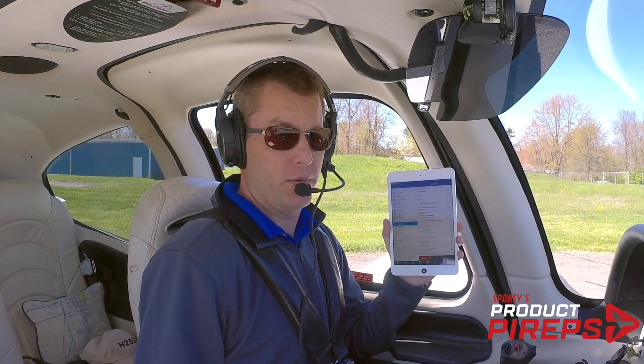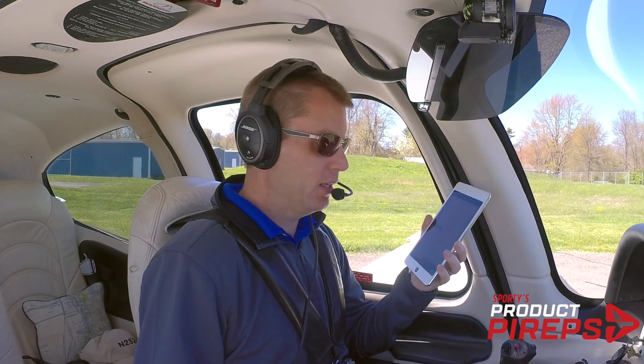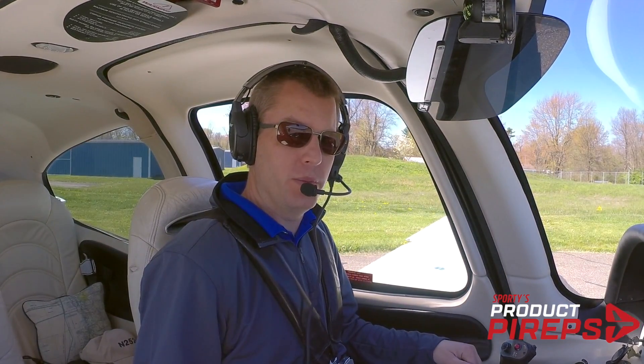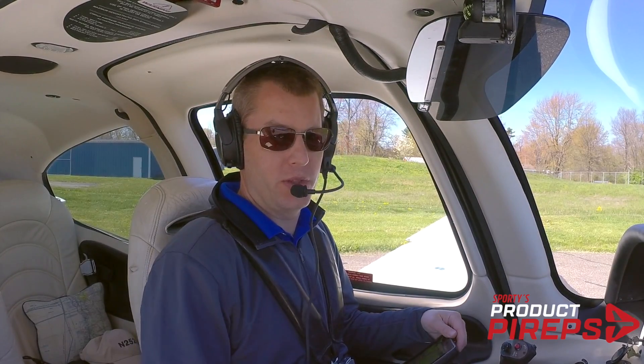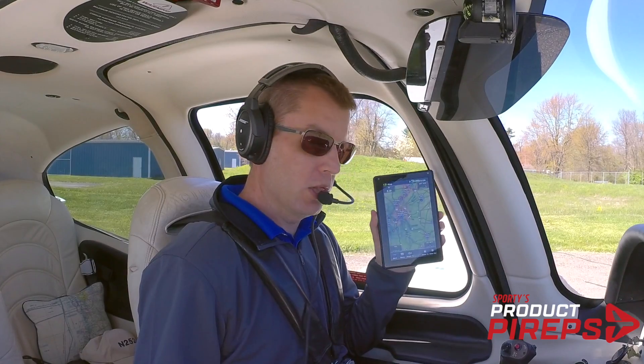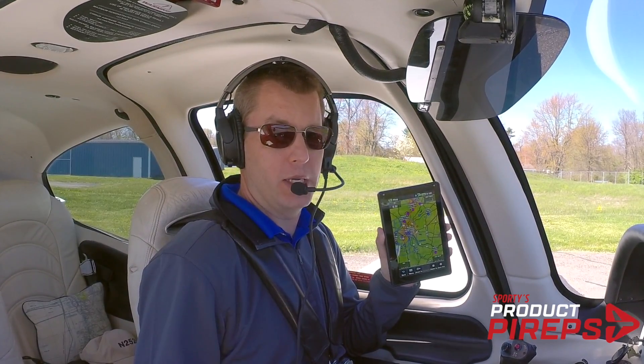iPads have changed the way pilots fly over the last decade, and in a world with ForeFlight and Garmin Pilot and all the other apps we've come to know, is there a place left for a portable GPS? Well, Garmin certainly thinks so. They recently released the new AERA 760 — a large screen, touchscreen GPS made for the cockpit. Let's go flying with it and see what it can do.